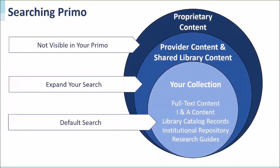When a patron submits a query to Primo, the search result includes all items in your full text collection based on availability. The default search results include your full text subscription content, indexing and abstracting citations, your catalog records if enabled, items from your institutional repositories, and your library research guides. Patrons can then choose to expand their search beyond the library collection, which will include providers' content to which you did not subscribe and shared content from other libraries.